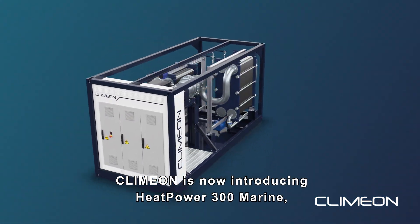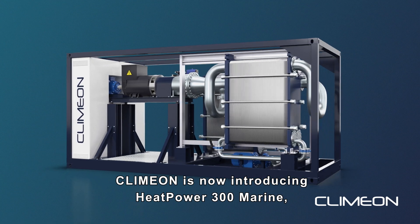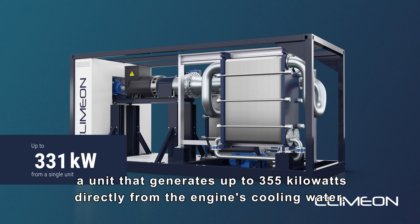Klimon is now introducing Heat Power 300 Marine, a unit that generates up to 355 kilowatts directly from the engine's cooling water.